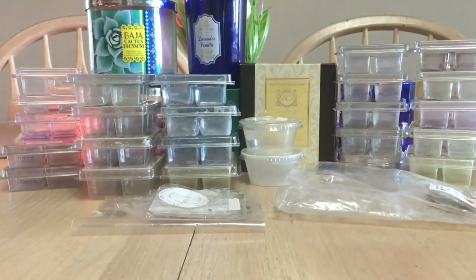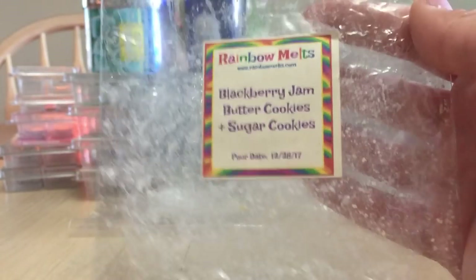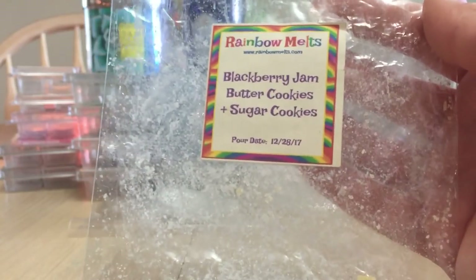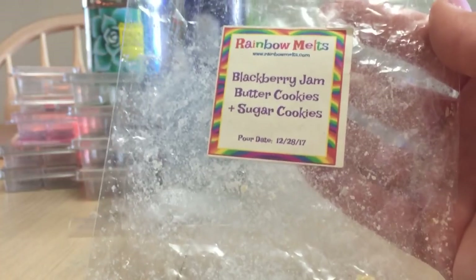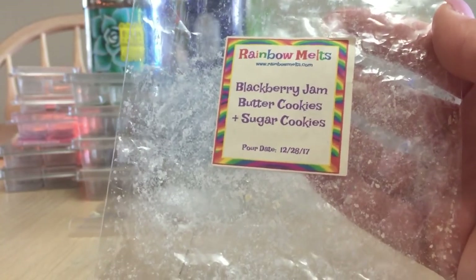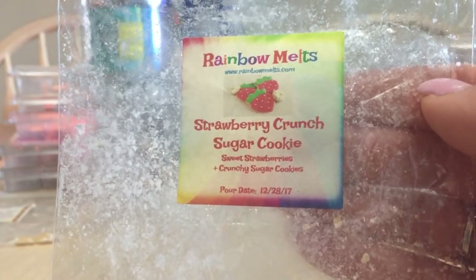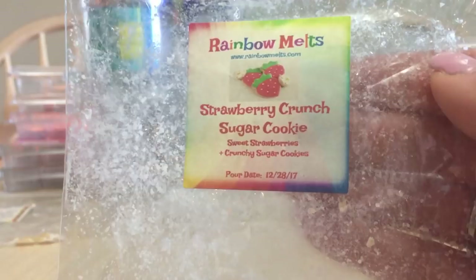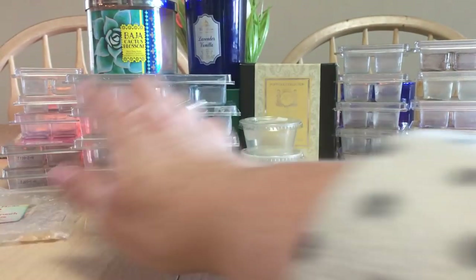From Rainbow Melts — Blackberry Jam Butter Cookies and Sugar Cookies. I really liked this; it was an actual cookie scent. These melts are huge — you could probably get eight melts out of one easily because you don't need a lot. Rainbow Melts is less-is-more, just like Super Tarts. Fantastic. Also Strawberry Crunch Sugar Cookies — I liked it but wanted more strawberry. If I were to repurchase either, it would be the Blackberry Jam Butter Cookies.